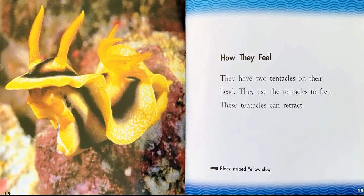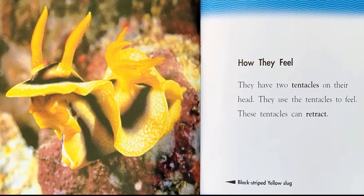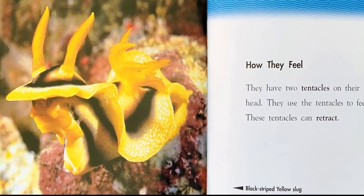How they feel. They have two tentacles on their head. They use the tentacles to feel. These tentacles can retract.